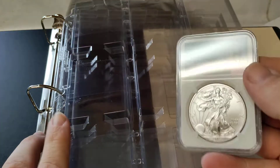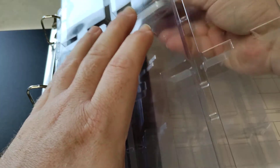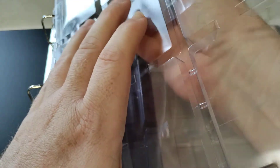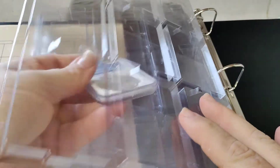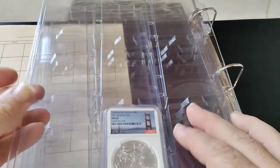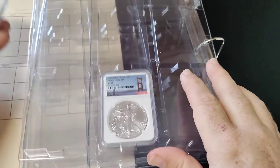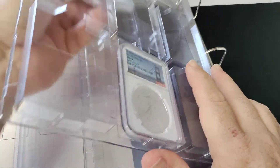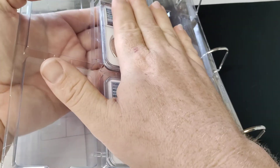You guys know I've shown these before — I've been buying a lot of them lately. You come in from the back. I was looking at the book upside down — no wonder it wasn't sliding in. So you come in from the back, and then they go in like that. These things are so cool. I've already been saving a lot of my W quarters in there, and I've started saving my graded silver eagles in there. I've been picking up more and more graded coins lately.